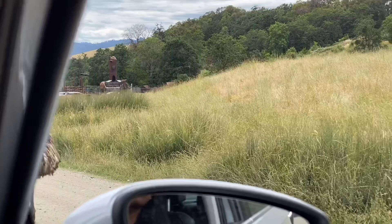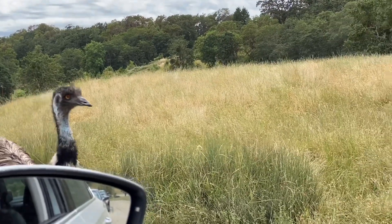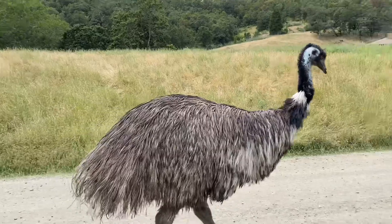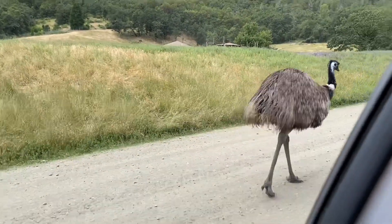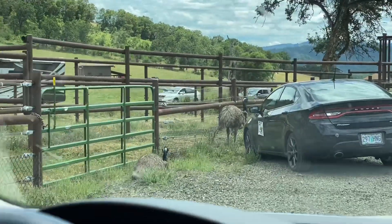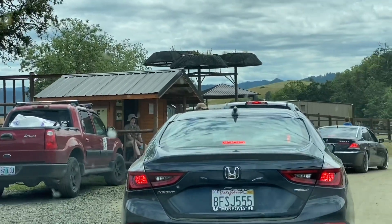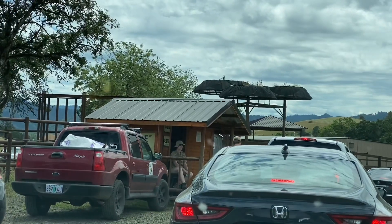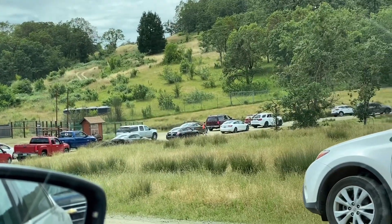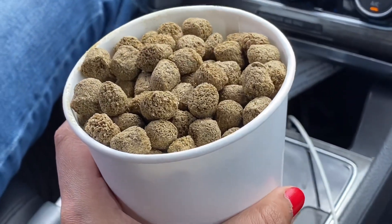I am making a video of a lot of animals. I am not afraid — there is an ostrich here. Here is a stall with a cup of food for 5 dollars. You can buy food to feed the animals.